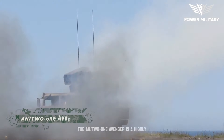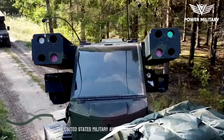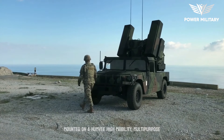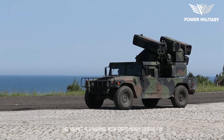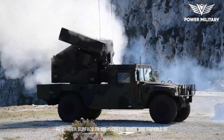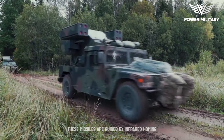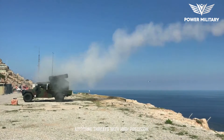The AN/TWQ-1 Avenger is a highly capable short-range air defense system used by the United States military and several other countries. The Avenger system consists of a turret mounted on a Humvee or similar platform, equipped with eight ready-to-fire FIM-92 Stinger surface-to-air missiles capable of engaging targets at ranges of up to eight kilometers. These missiles are guided by infrared homing seekers, enabling them to track and intercept airborne threats with high precision.